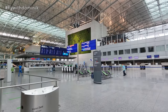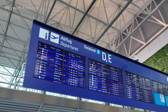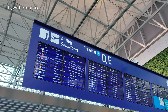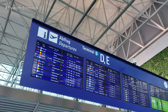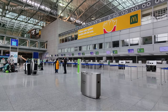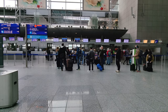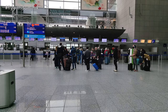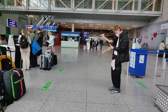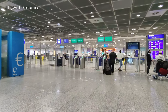And here we are — welcome to the check-in hall. My flight X3-2812 to Faro is leaving from gate Echo 26, and the gate is already open. TUI-FLY is using check-in counters 892 and 893 today. However, it's pretty crowded, so I'm lucky that I already checked in online beforehand and can proceed directly to security, which is fortunately right next to the TUI-FLY check-in and seems very empty today.